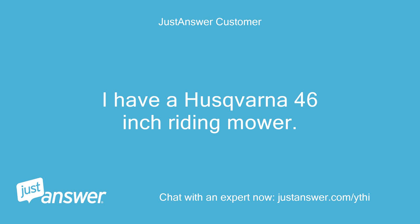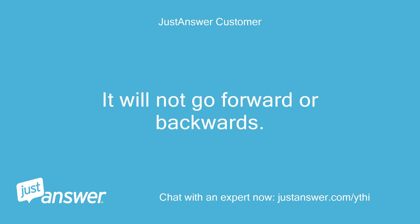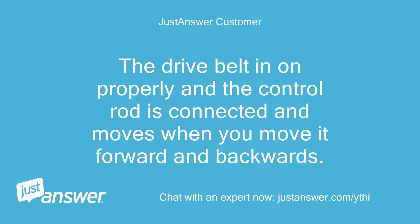I have a Husqvarna 46-inch riding mower. It will not go forward or backwards. The drive belt is on properly and the control rod is connected and moves when you move it forward and backwards.